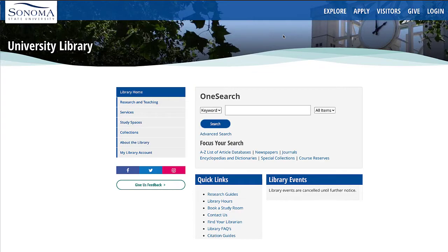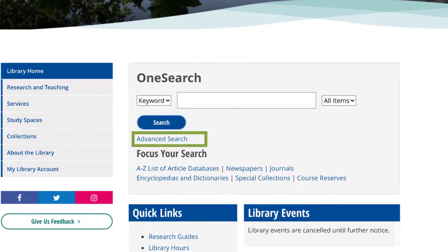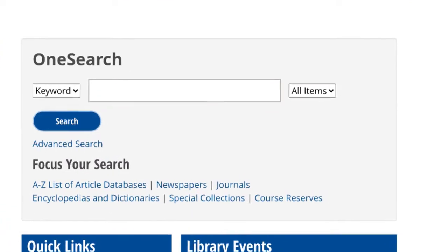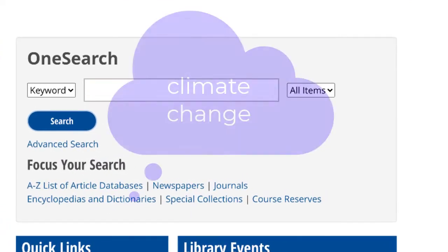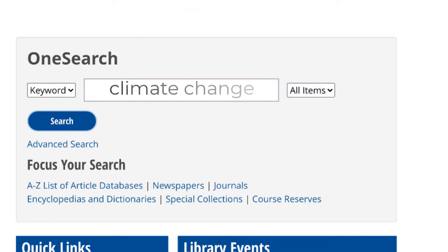You can start your search from our homepage, or use the Advanced Search link directly below the search box. To see what OneSearch can do for us, let's try a search. Say you are interested in finding materials about climate change.